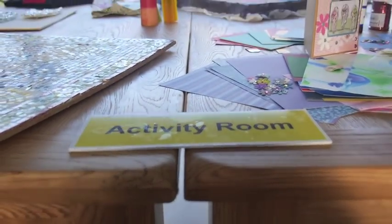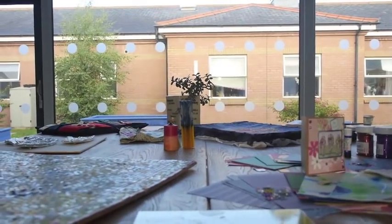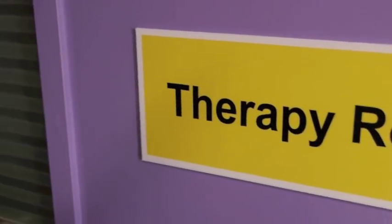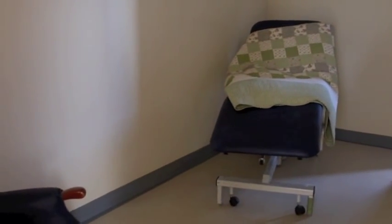We now have within the ward therapeutic rooms, activity rooms, and a library where we're hoping to get IT equipment for patients as well. The whole focus will be on wellbeing and rehabilitation where we can.